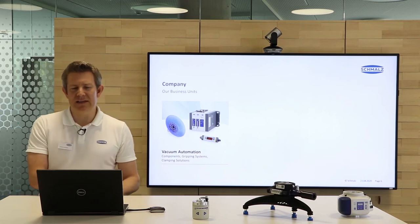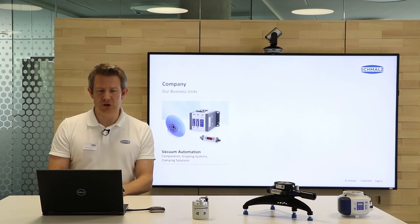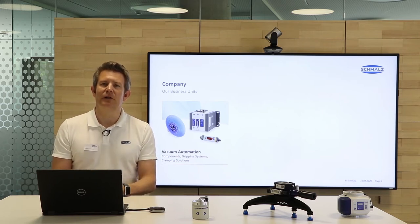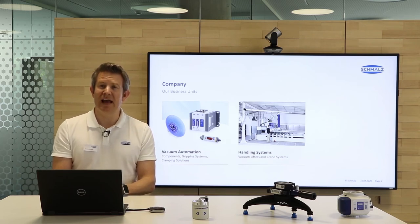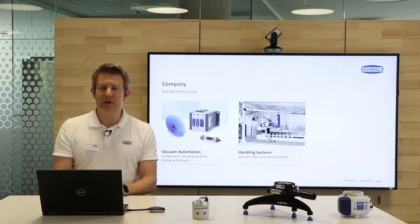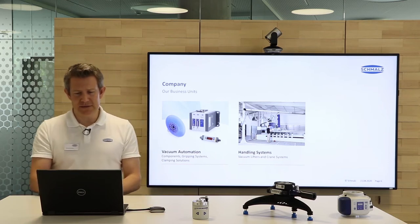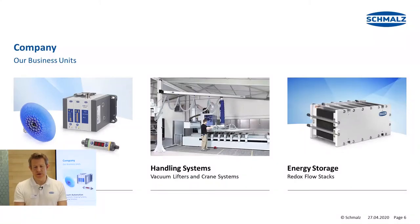The company has three different business units. The first one is vacuum automation — that means vacuum components, gripping systems, and clamping solutions, which is basically the main topic of today. The second unit is handling systems: vacuum lifters and crane systems for manually operated handling devices. And the third unit is energy storage — redox flow stacks that are developed and produced here at Schmalz.